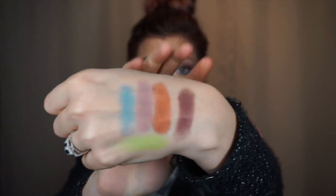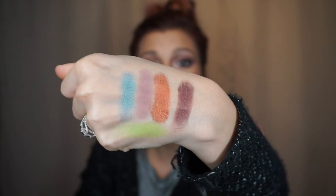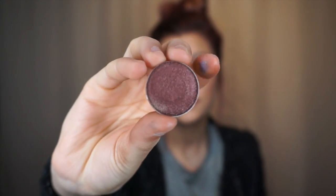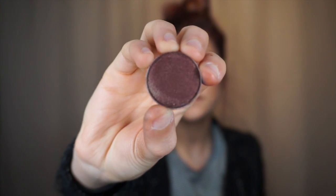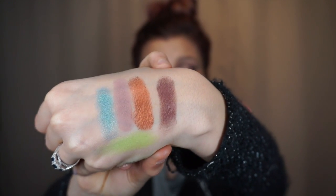Here's a swatch of Flamethrower — I hope you can see that. The other foiled shadow I have is Showtime, which is this beautiful color — a dark bronze with a burgundy undertone. It's not quite as much of a showstopper as Flamethrower, but the shadow is still just ridiculous. Here it is right here — it's beautiful.